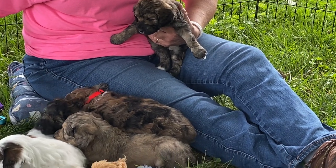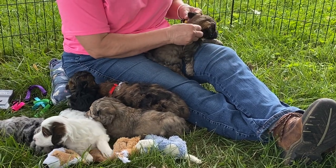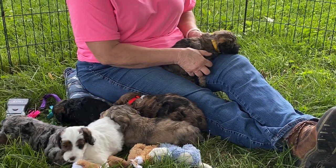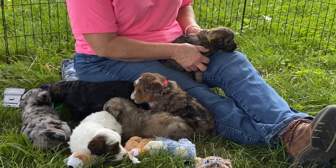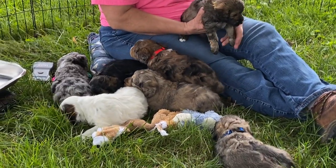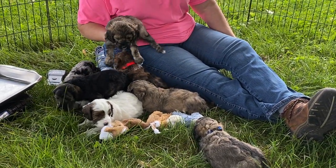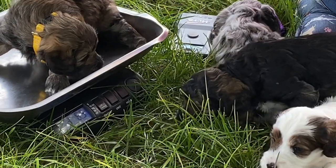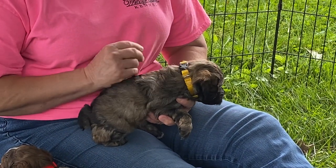So let's give you a yellow one. Yeah, this will fit — make sure it doesn't come off. He has 3 pounds, 8.5 ounces, and he has got a yellow collar on, and he'll have that until he goes home.